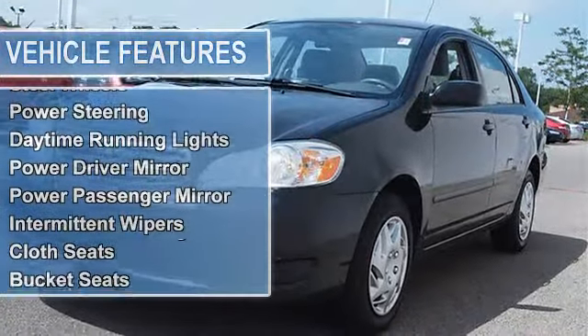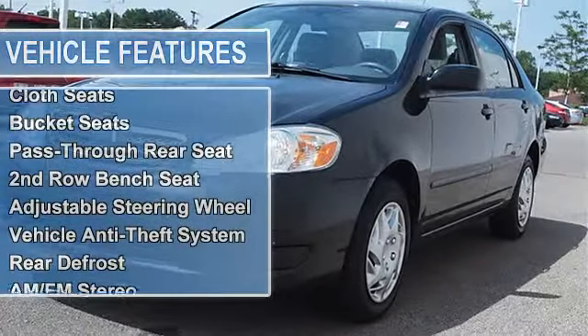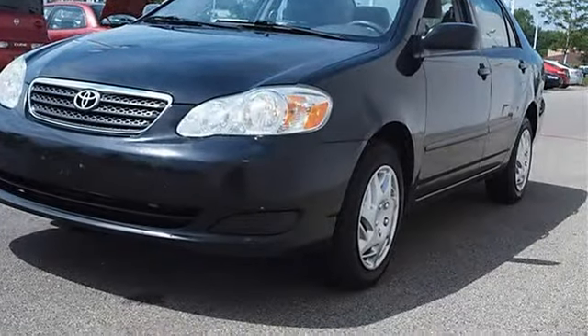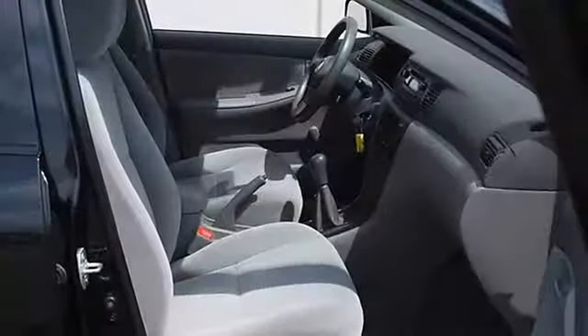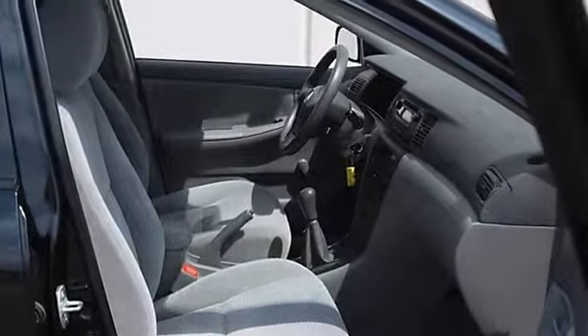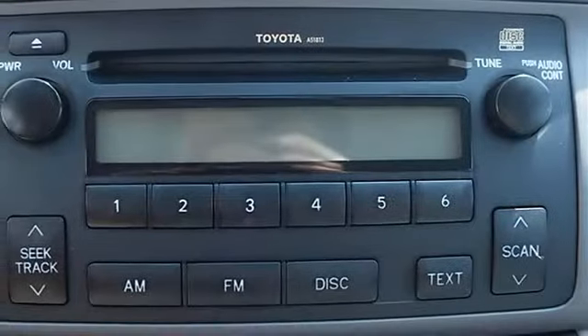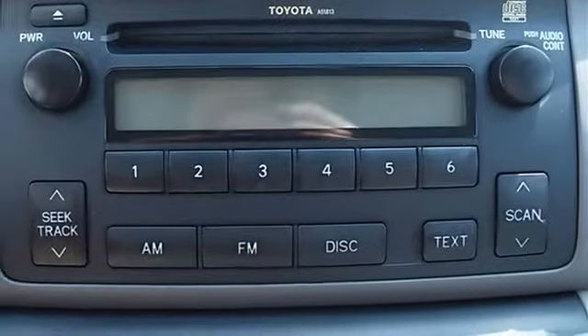Rear all-season tires, compact spare tire, wheel covers, steel wheels, power steering, front disc and rear drum brakes, daytime running lights, power driver mirror, power passenger mirror, intermittent wipers, cloth bucket seats, pass-through rear seat, second row bench seat.